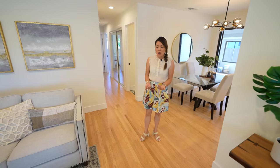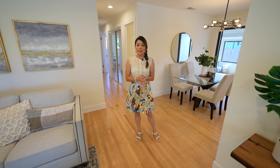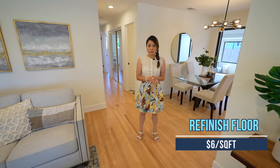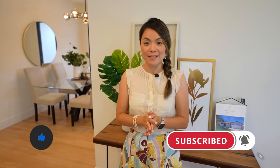By refinishing the hardwood floors, we actually saved a lot of money because installing hardwood floors costs about $12 a square foot, and refinishing is only half of that cost. Before I show you more of this budget renovation, smash the like button below and subscribe to the channel to see more interesting content like this.